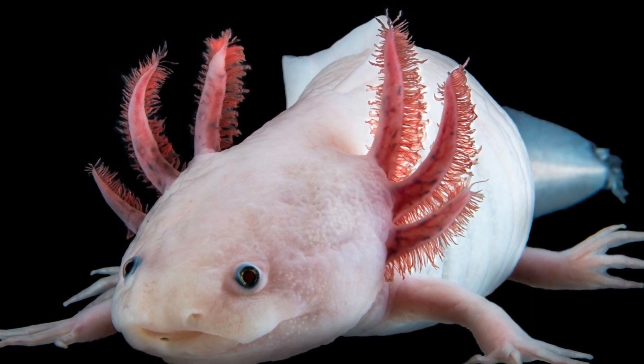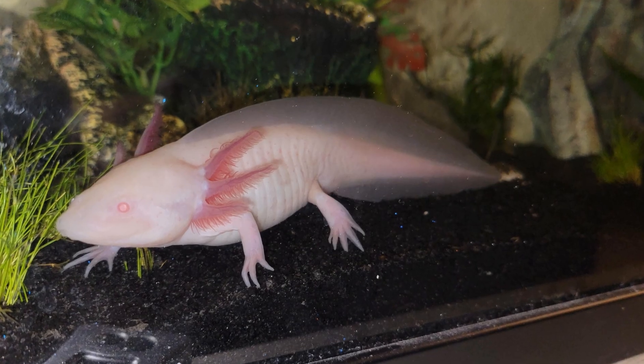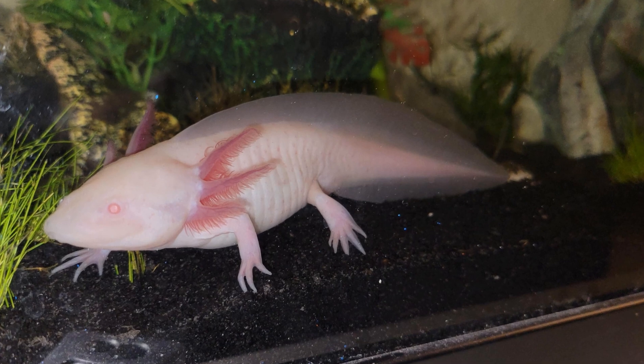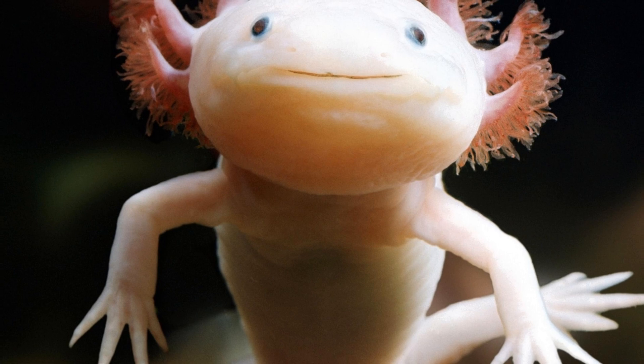Native to Xochimilco, a system of lakes and canals near Mexico City, these fascinating creatures are on the brink of extinction in their natural habitat due to urbanization and water pollution. Now they can mainly be found in aquariums or as pets around the world.